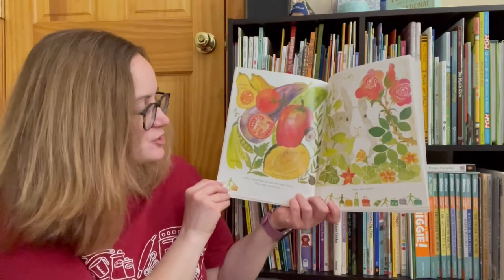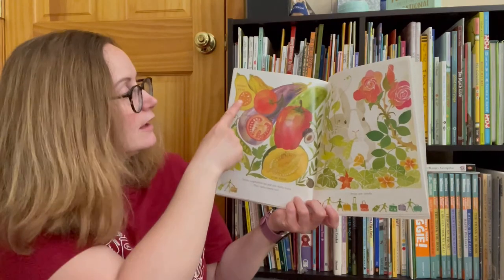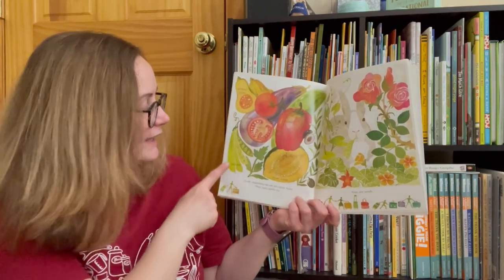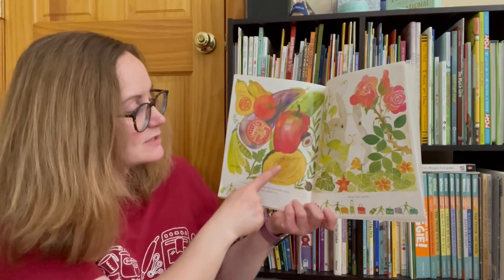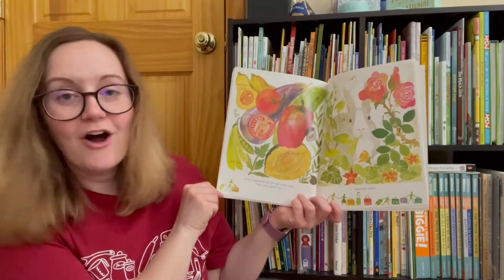Some vegetables we eat are really fruits. They carry seeds, too. Butternut squash, tomato, pepper, eggplant, green peas, acorn squash, olives. Peas are seeds.